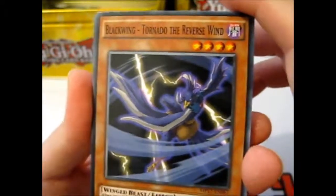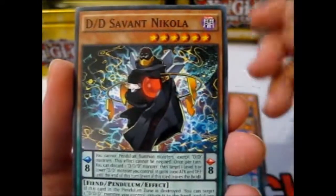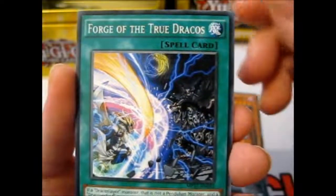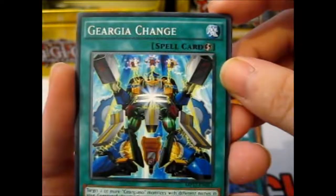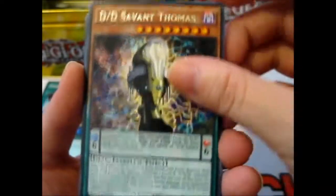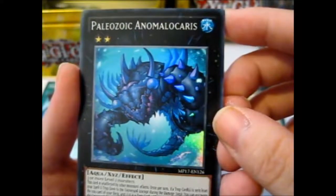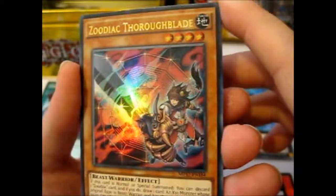Next pack. We have: Blackwing Tornado the Reverse Wind, Performapal Gongato, D.D. Savant Nicola, Dynamist Spinos, Forge of the True Dracos. Here comes the Rare: D.D. Savant Thomas, Paleozoic Anomalocaris. Oh yay — Zoodiac Thoroughblade!